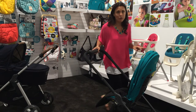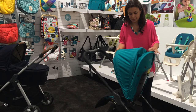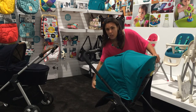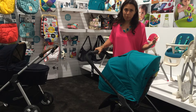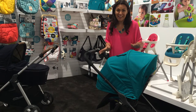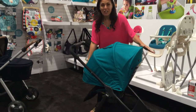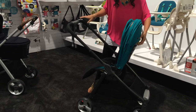First and foremost, I want you to check out how tremendous this canopy is. You really don't have to worry about sun protection with a canopy like this — you won't be putting a blanket over it or anything like that because it has complete protection. It also has a great peek-a-boo window.